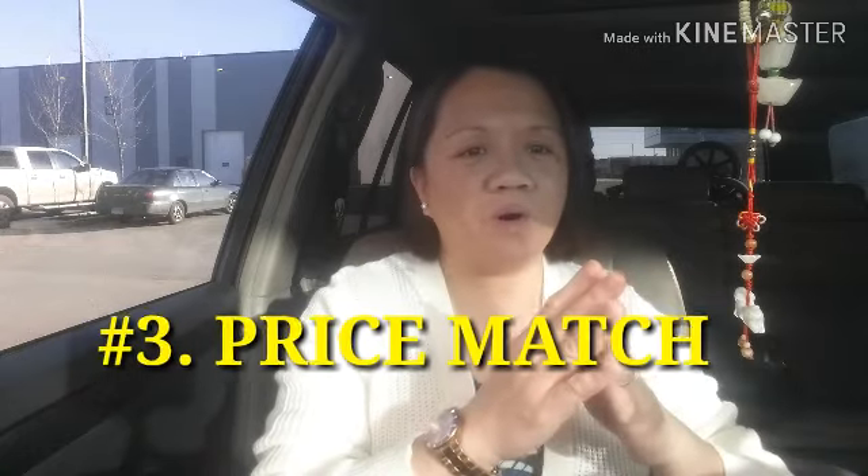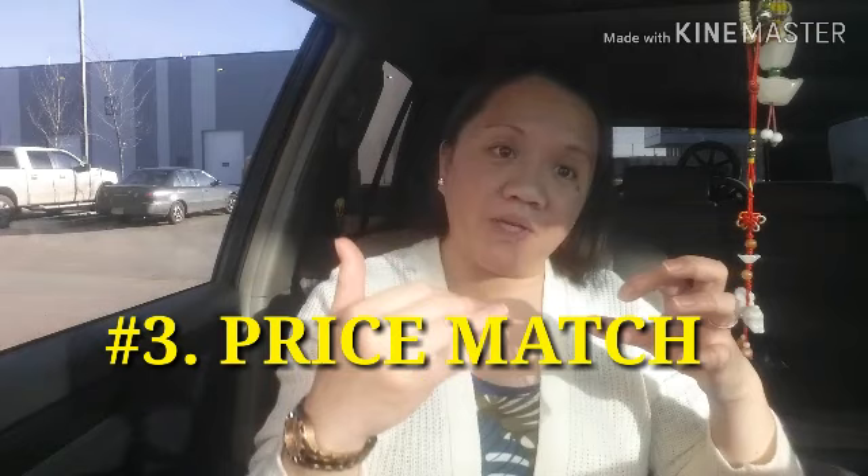Number three: try to do price matching. I know back home they probably don't do this, but here in North America, especially in Canada, most supermarkets or grocery stores do price matching. This is one great way to save money. What I mean by price match is: let's say you are at Walmart — this is just an example — and you have two flyers, one from Walmart and one from Superstore.